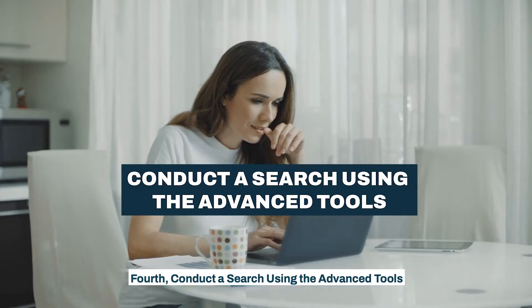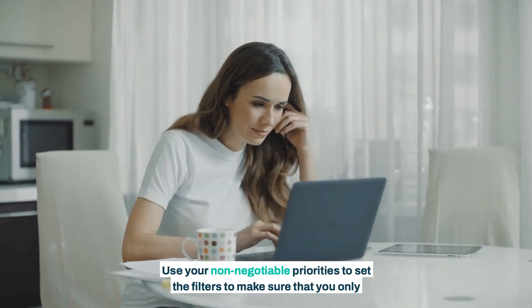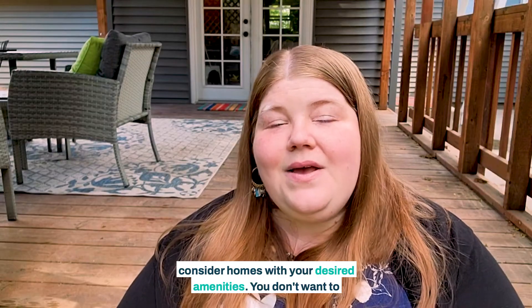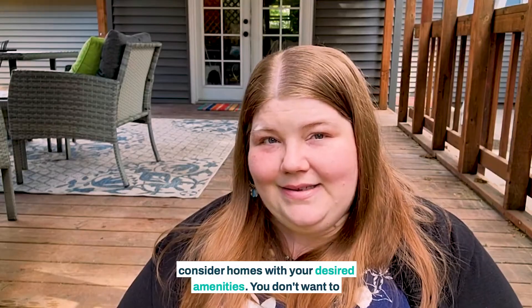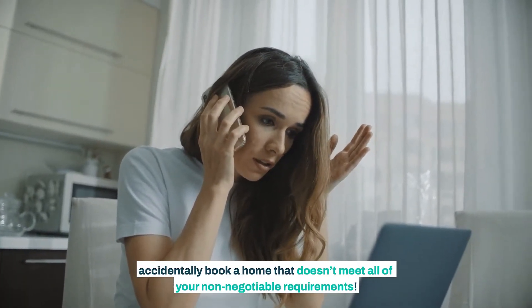Fourth, conduct a search using the advanced tools. Use your non-negotiable priorities to set the filters to make sure that you only consider homes with your desired amenities. You don't want to accidentally book a home that doesn't meet all of your non-negotiable requirements.